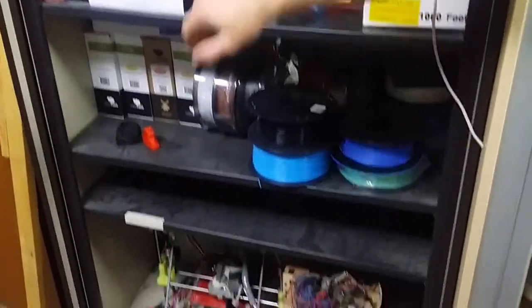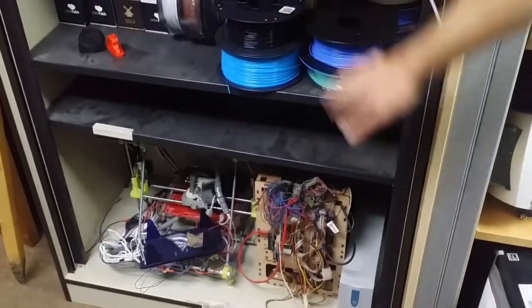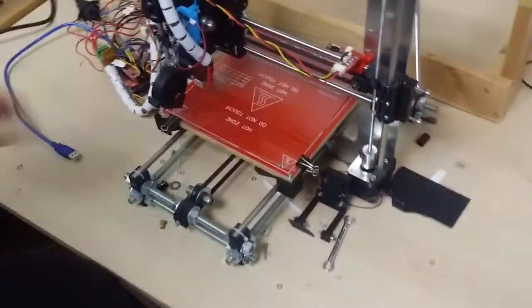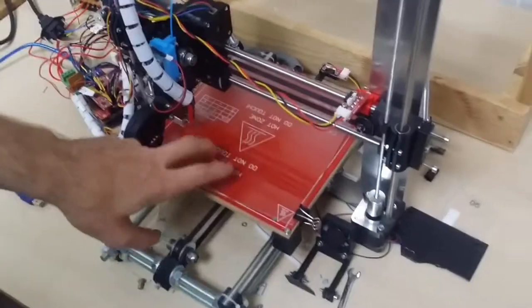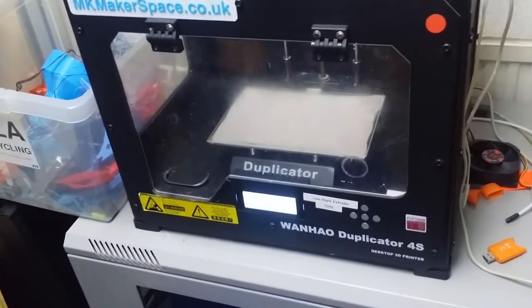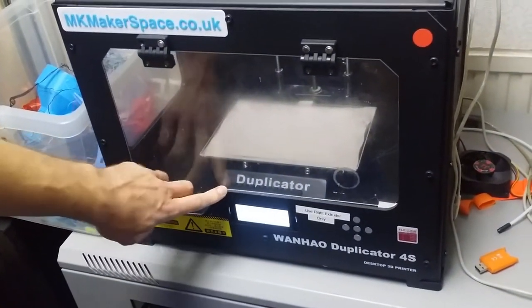We have plenty of filament available — all different colors, flexible materials, PLA, ABS. Here are a few work-in-progress printers that we're going to be modding into more up-to-date printers. Here's one in progress that kind of prints but could do with a bit more TLC. And here's another workhorse, the Duplicator 4S, donated by one of our members who got some upgraded printers.